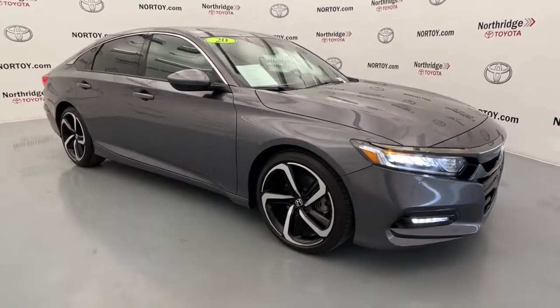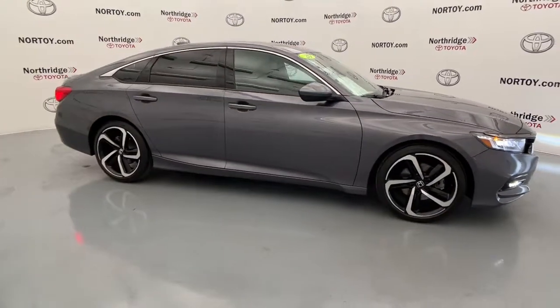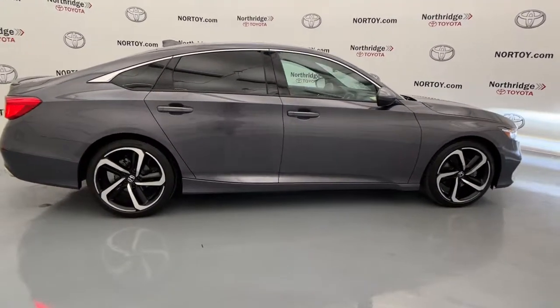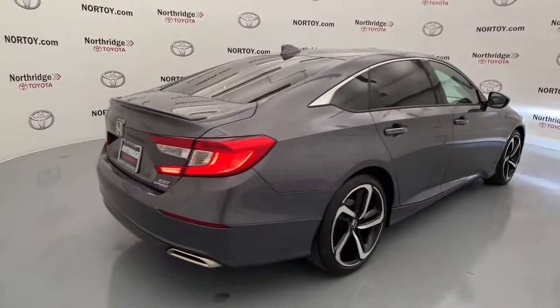You just found the 2020 Honda Accord. With less than 20,000 miles on the odometer, this vehicle stands out from the rest. Prepare to be amazed by the Accord.